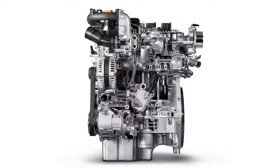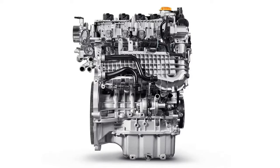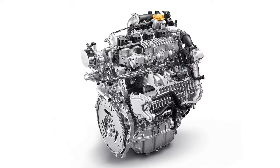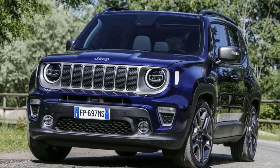The most important updates take place under the hood, however, where the 500X replaces the naturally aspirated gasoline engines with all-new FireFlight turbocharged three- and four-cylinder units shared with the 2019 Jeep Renegade.